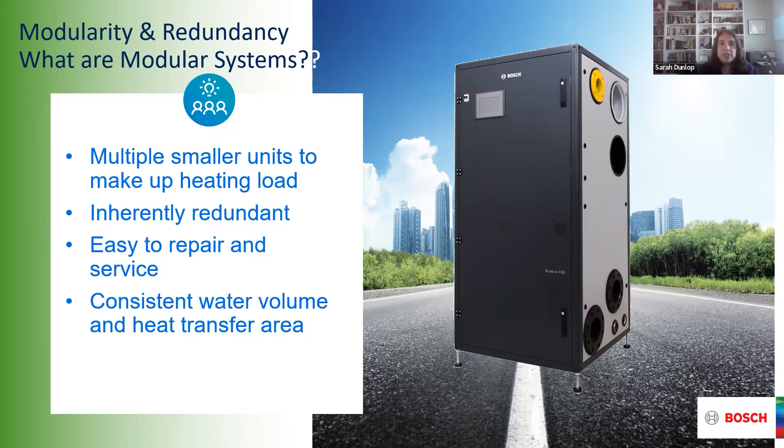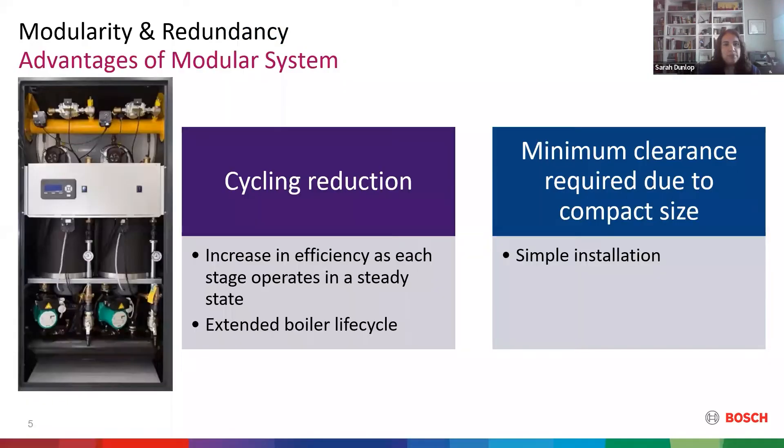There is a touchscreen on the front, kind of on the upper side of the door, so you can have access to what's going on with your system — not just the single boiler, but the entire system. The advantages of having a modular system include cycling reduction and increased efficiency because it operates at a steady state to meet your heating load. You can have one boiler running to meet your load rather than everything running at the same time, which extends your life cycle as you change out which unit is the lead and which is the lag.